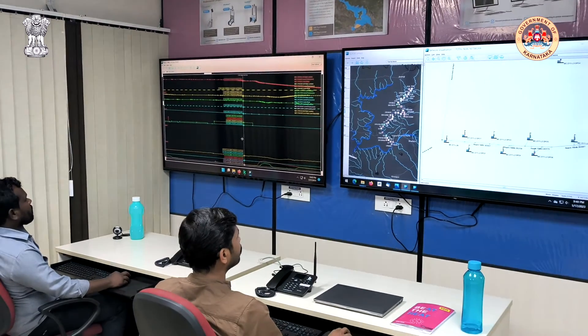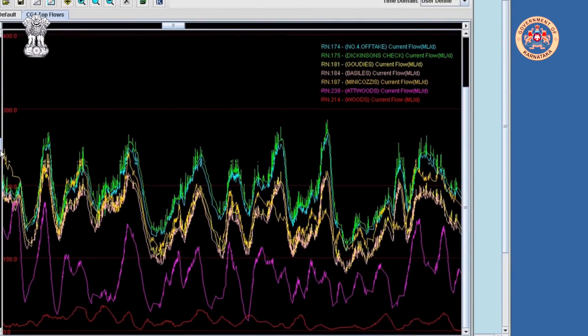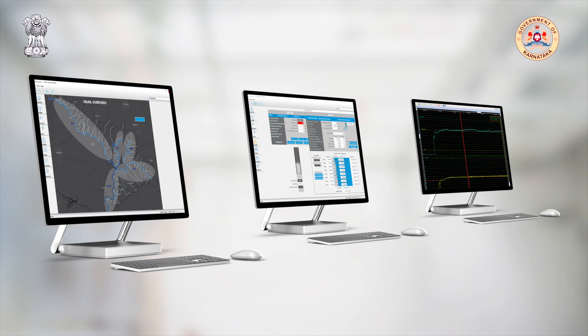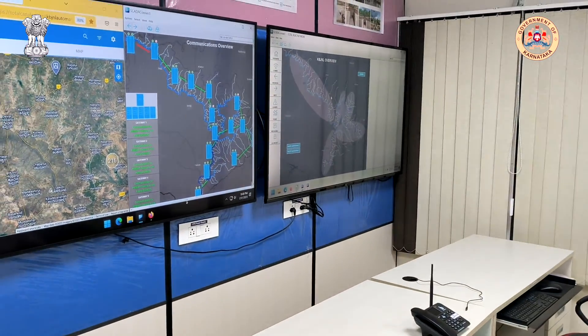KBJNL operators have the ability to leverage the power of the irrigation management software to plan, manage and deliver water more efficiently while providing an unprecedented service to farmers 24-7.